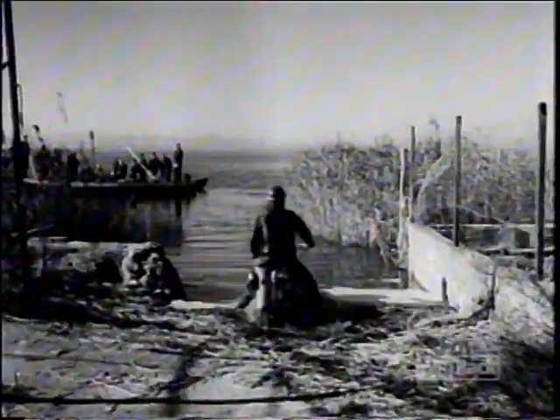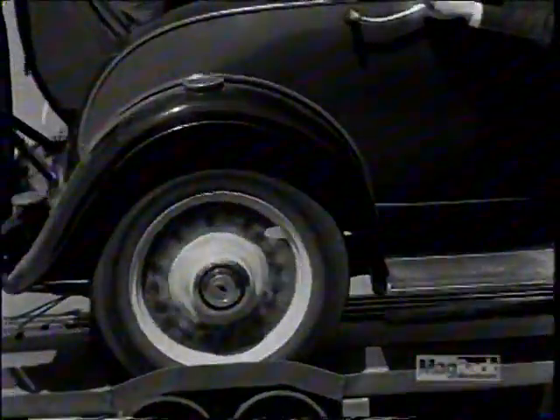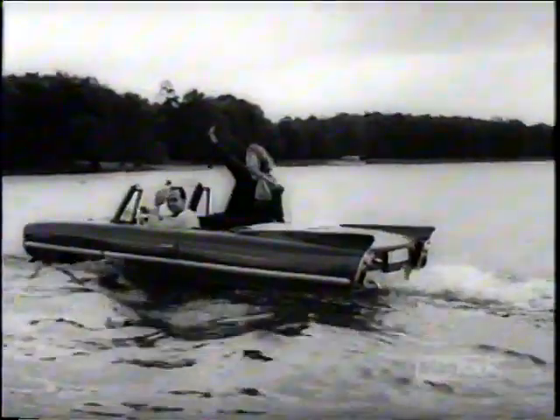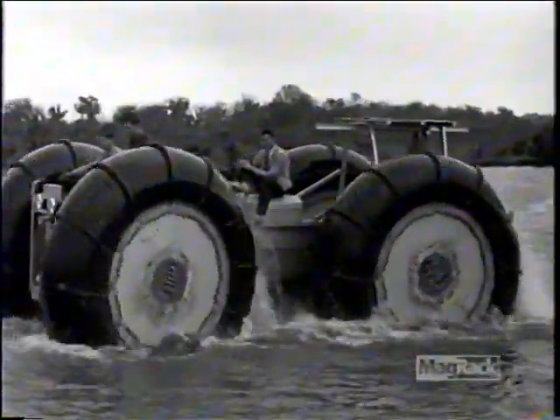Sure it might be a novelty now, but there was a time when inventors dreamed of amphibious cars and motorcycles in every garage. Bridges and ferries would become a thing of the past, and making a splash would certainly beat sitting in traffic. Yeah, those were the days.